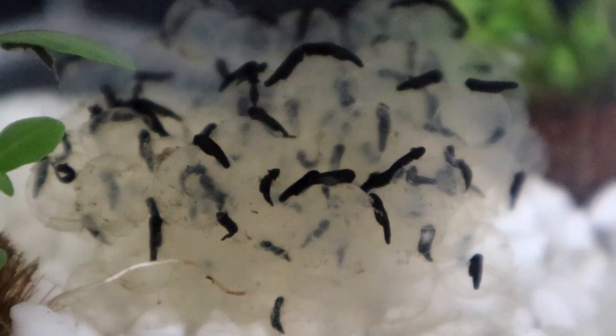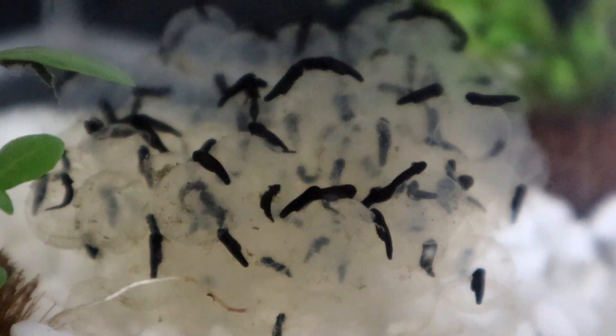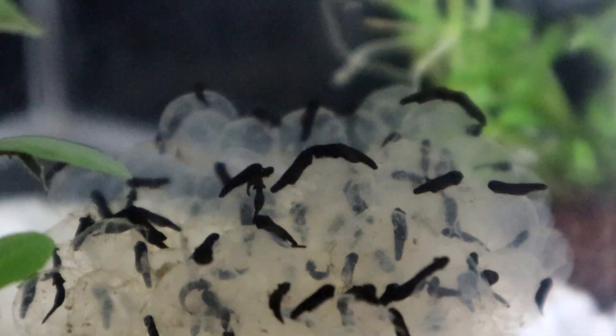Just one day later and most of the tadpoles have hatched. They will spend the next few days attached to the jelly, which they will slowly eat before swimming away once they're strong enough.